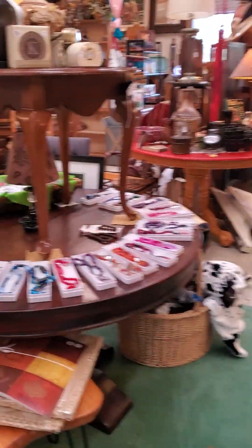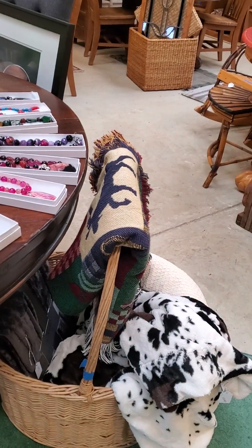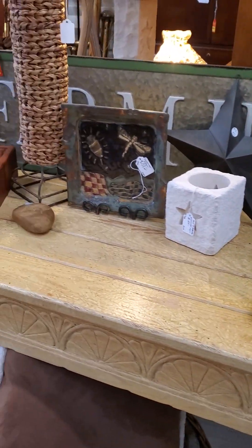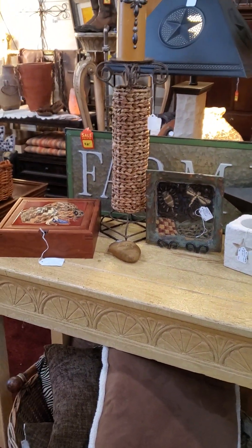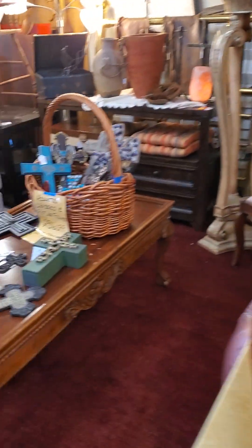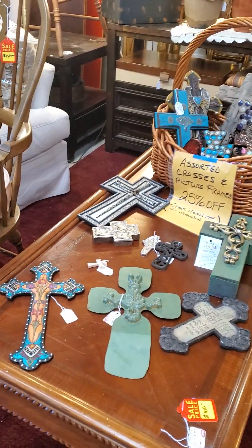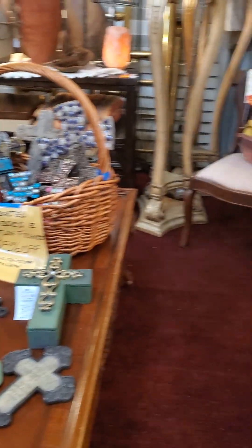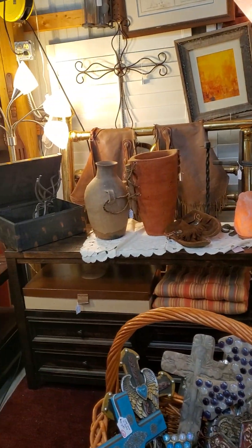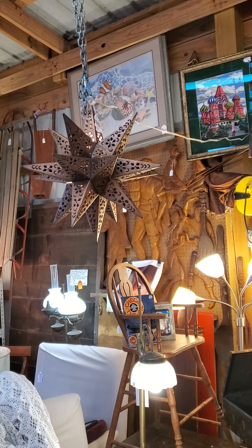We've got a lot of half-off jewelry too if you're a jewelry buff. But what really has come in is items from John Kimbrough's estate that we picked up this past week — it's two truckloads and a trailer load. It's got quite a bit of a southwestern flair. Crosses, with the exception of one, are 25% off. We've got quite a bit of his pottery that he collected, a lot of artwork.